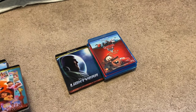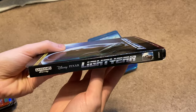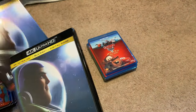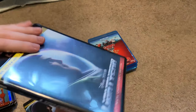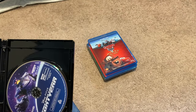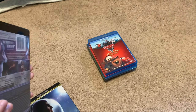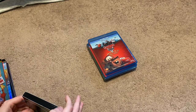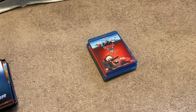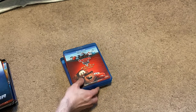And last but not least, Lightyear — and this one got a theatrical release. So there you have it, those are all of the Pixar movies. And like I said earlier, I'm going to show these four bonus Blu-rays.